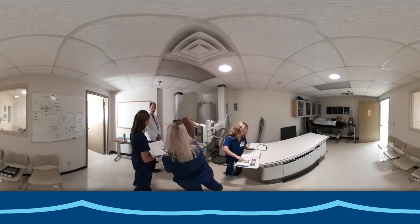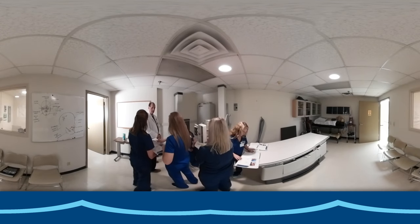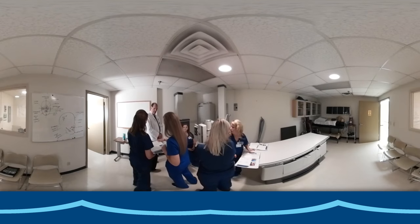Pictures are taken and viewed by a computed radiography imaging system, which allows us to store the images long-term in the school's picture archive and communication system.